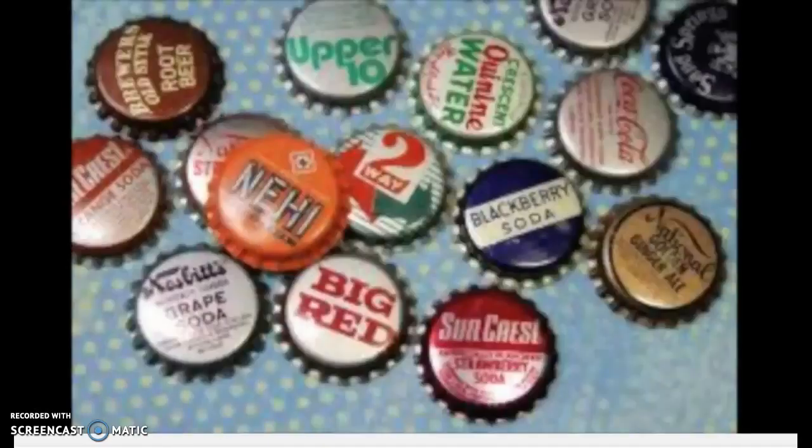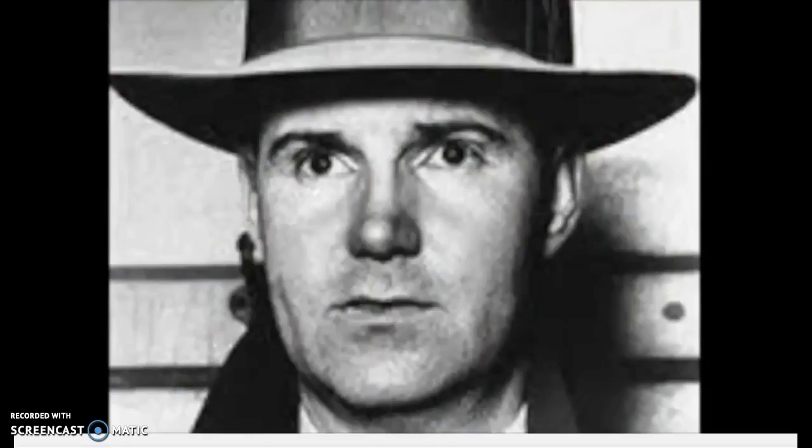Here are bottle caps that are vintage and reflect the types of bottle caps Donnie Ciccone challenges Moose to throw. Donnie Ciccone was inspired by Alvin Clarence Thomas, who was known as Titanic Thompson. He was a notorious American gambler and hustler of the time.